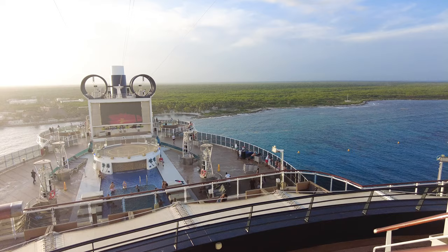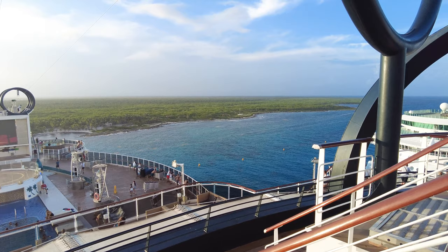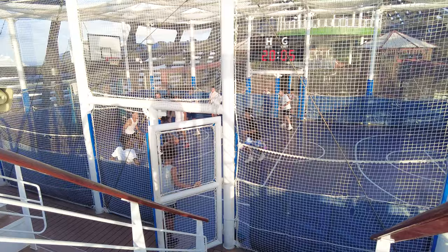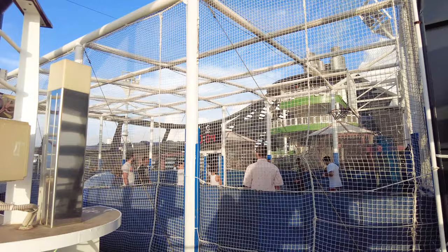Near the sports court and zip line entrance is one of the best places to go if you want someone to film you on the zip line. MSC Seaside has a sports court where you can find basketball games and other sports activities throughout the sailing — this is free of charge. Sometimes you'll see free play and other times more organized activities. Just remember to bring tennis shoes as sandals and flip-flops are not allowed.